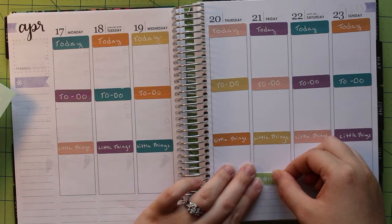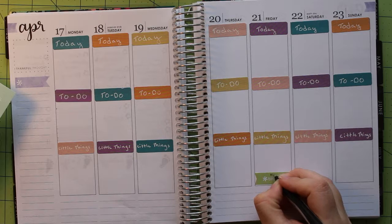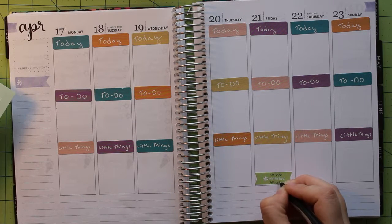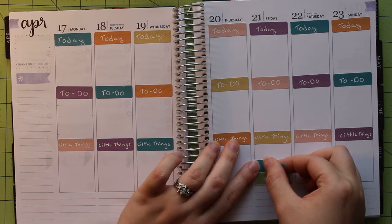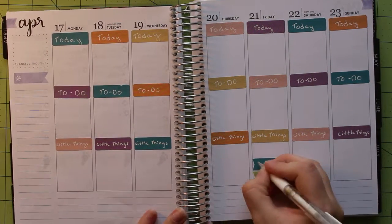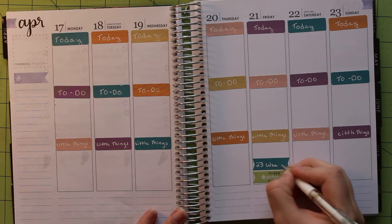Because this week is my sister's birthday, I wanted to be sure that our day stands out. So I used a bright green birthday banner from the sticker sheets to note the day, then wrote in it so I would definitely remember whose birthday it was. Friday also happens to be when we hit 23 weeks in our pregnancy, so I wanted to be sure to add a banner sticker for that as well. I love how all the bright colors really stand out here.